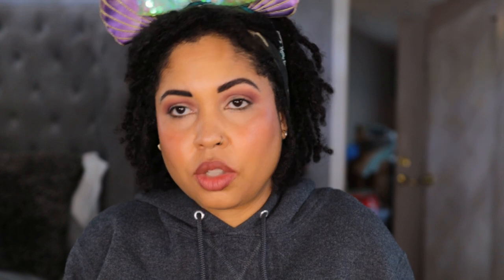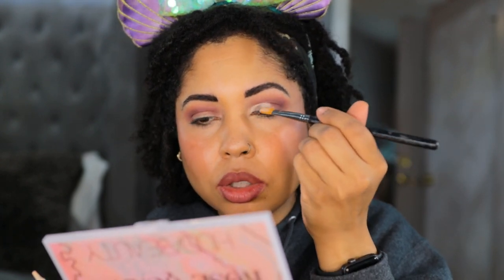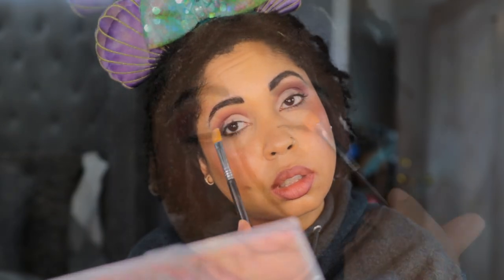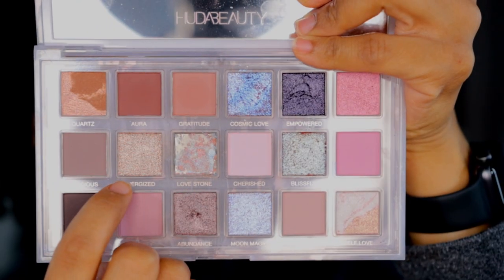Grabbing my Glam Light primer and a cut crease brush by Sigma — it has an angled tip. I took a little bit of primer on the back of my hand and I'm going to place it halfway across my lid, using the angle part to get up into the crease for a half cut crease situation. For the shimmer, let's use the shade Energized — just going to take my finger and place it over the primer. This is really pretty.